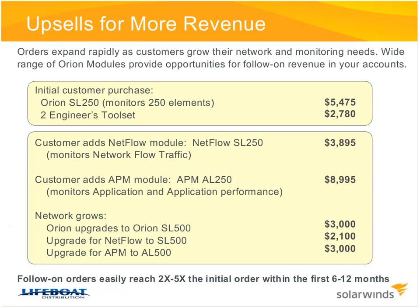Here's an example of an initial customer purchase: an Orion SL250, which monitors up to 250 elements, along with two Engineer's Toolsets for two network engineers. The customer can then add modules for traffic analysis and application performance, which almost doubles that initial sale. As the network grows, you continue to grow with them through upgrades and maintenance renewals — a recurring revenue stream for you as a reseller. That initial order can easily go to two, three, four, or five times within the first year.